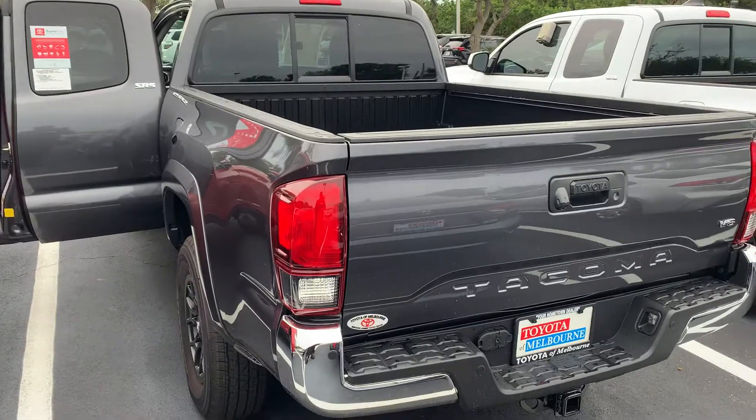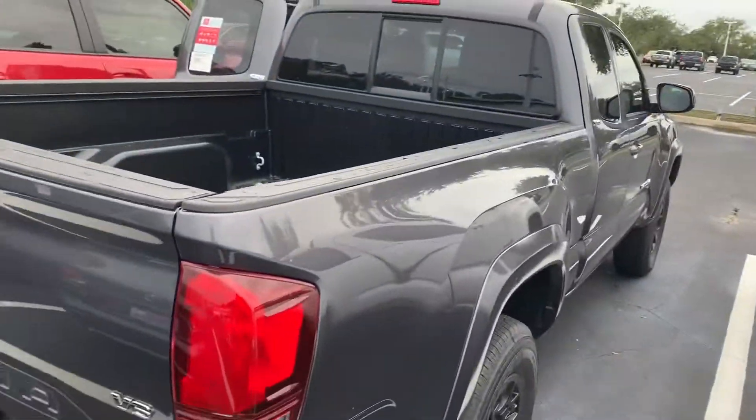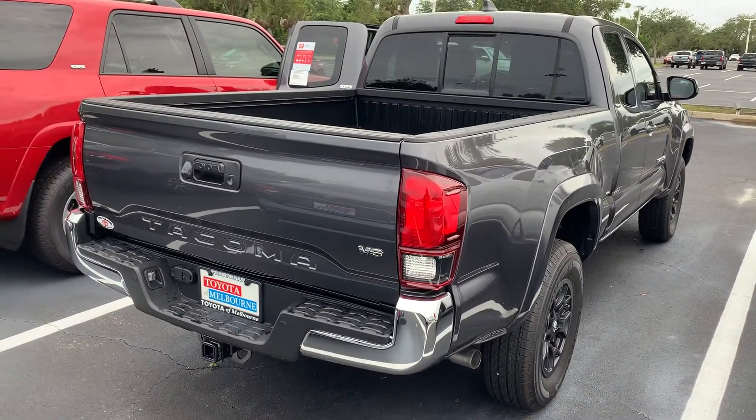If you've got any questions or are ready to schedule your test drive, don't hesitate to contact me directly at 321-254-8888, extension 282. I look forward to welcoming you to the Toyota Melbourne family.